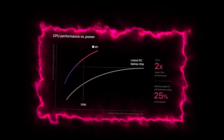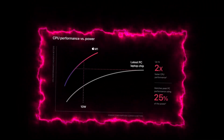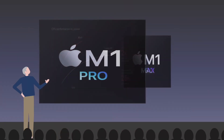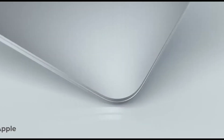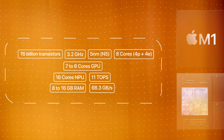At the heart of the M chips lies the ARM architecture, a design known for its energy efficiency and high performance. Apple has taken this architecture and tailored it to meet the specific needs of its devices. The M1 chip, for instance, integrates an 8-core CPU, an 8-core GPU, and a 16-core neural engine, all on a single chip. This level of integration not only enhances performance, but also reduces power consumption, allowing devices to run cooler and quieter.